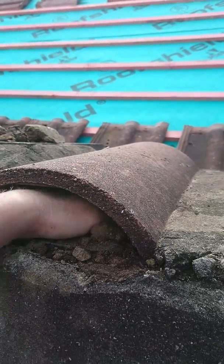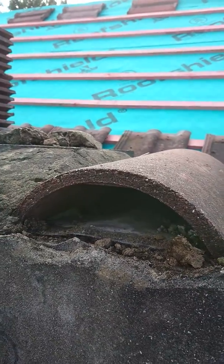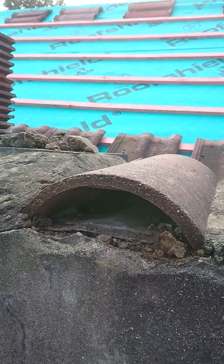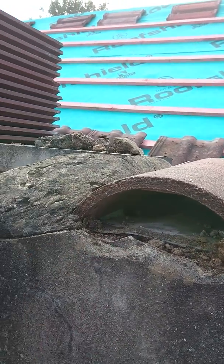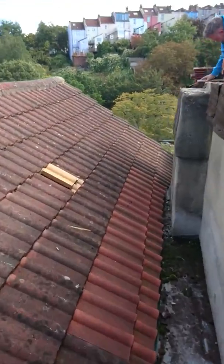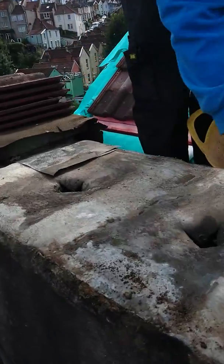The hole is actually running inside the chimney, so any water that runs in here runs through that hole and runs inside the chimney. This chimney and the one over there are exactly the same. If I walk over — we've just cleaned this one off and as you can see...